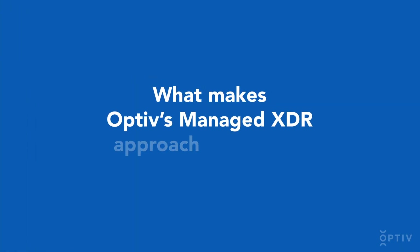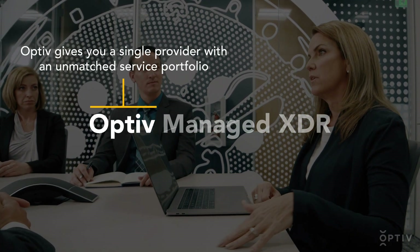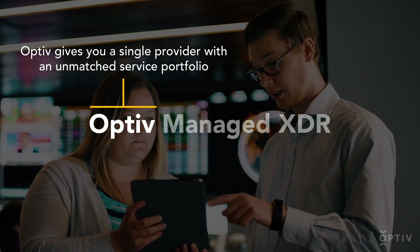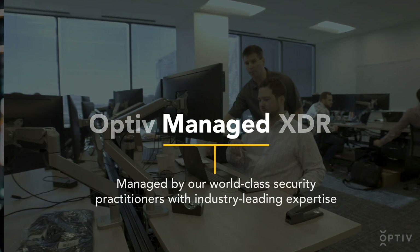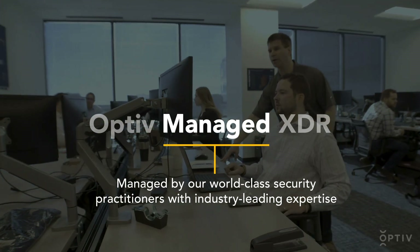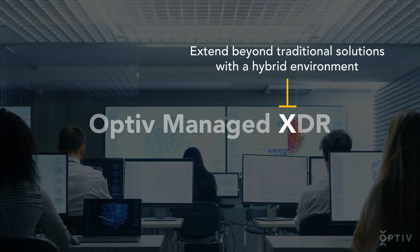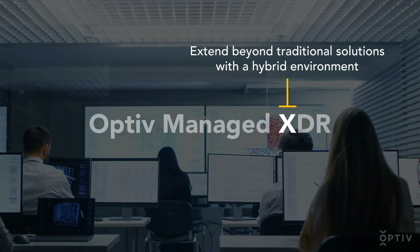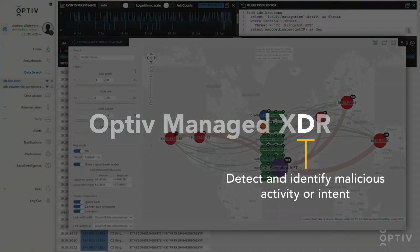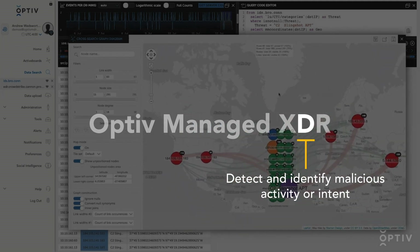What makes OPTIV's Managed XDR approach so unique? OPTIV gives you a single provider with an unmatched service portfolio to ensure the effectiveness of your overall security program, managed by our world-class security practitioners with industry-leading expertise. Extend beyond traditional solutions with a hybrid environment, using your existing technology paired with OPTIV's, to detect and identify malicious activity or intent from multiple security controls and deliver advanced analytics and actionable results.